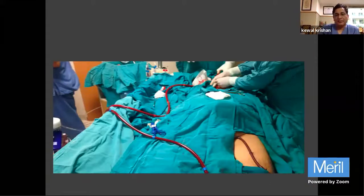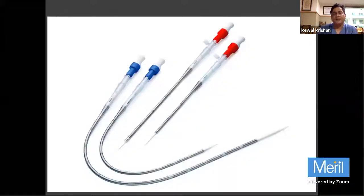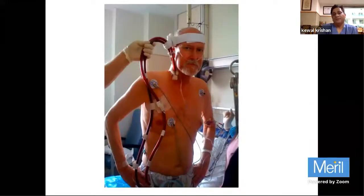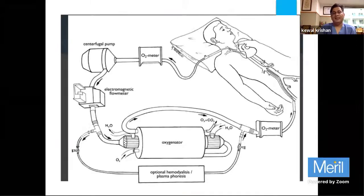At the bedside, one cannula is placed in the groin and another in the neck, which we usually do. With these cannulas in place, oxygen saturation comes up, heart rate stabilizes, saturation reaches 96 to 98 percent, blood pressure improves, and inotrope requirements come down. We avoid puncturing the carotid due to stroke risk. Another advantage of ECMO is that dialysis can be connected directly to the ECMO circuit without placing an extra cannula in the patient.